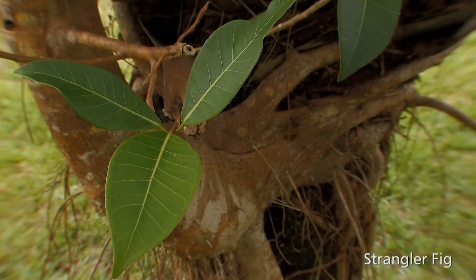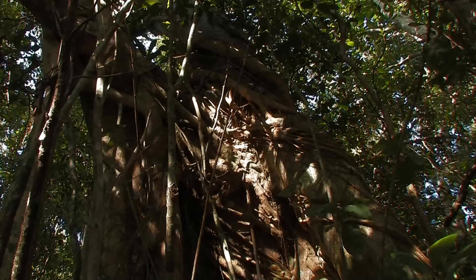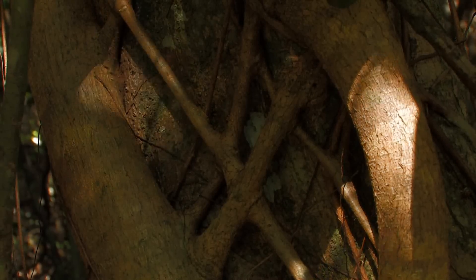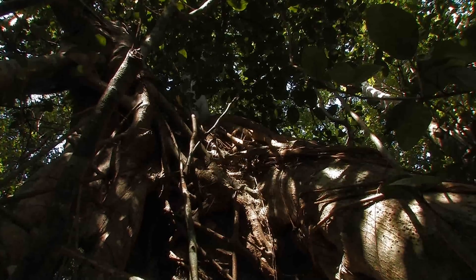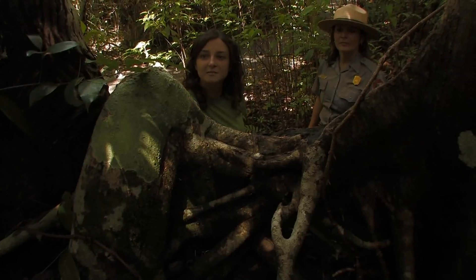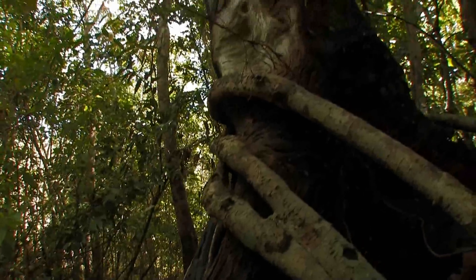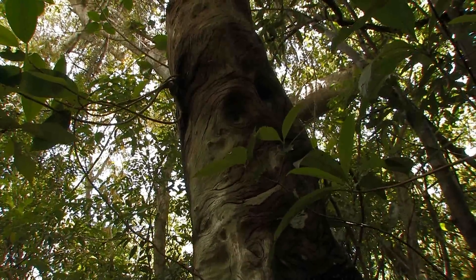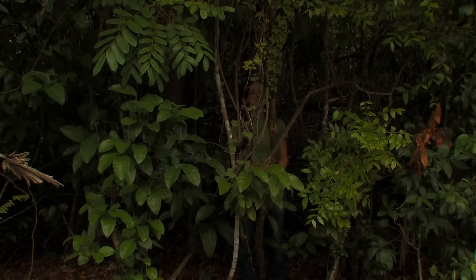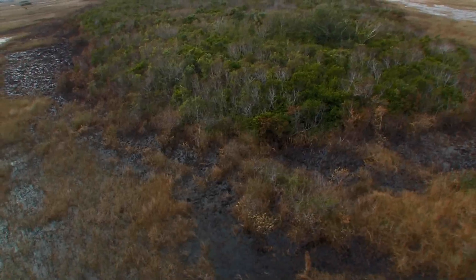That reminds me of the strangler fig. The strangler fig begins life as a small seedling growing on a tree branch or crown. The seedling's roots grow downward and envelop the whole tree, while at the same time the seedling grows upward to reach the canopy layer. What happens to the host tree? Sometimes it lives, but other times it dies, leaving just a hollow memory.